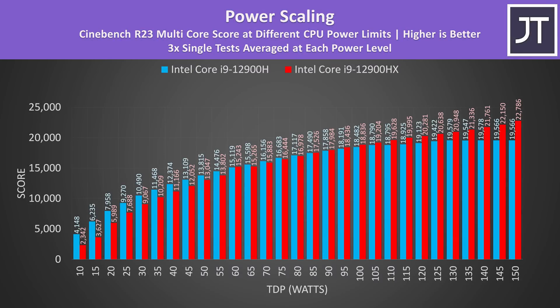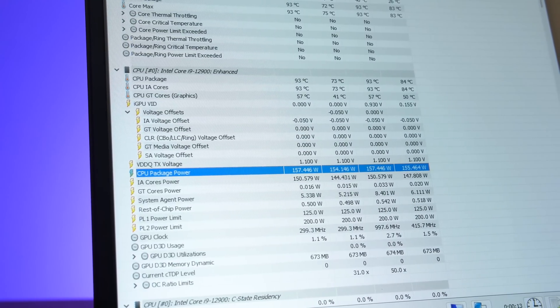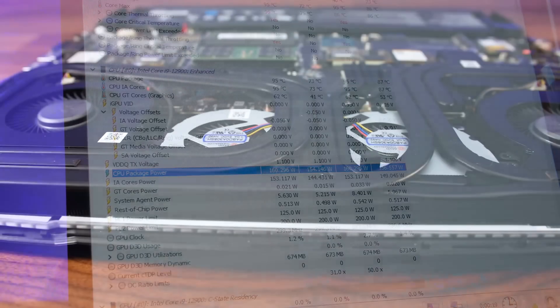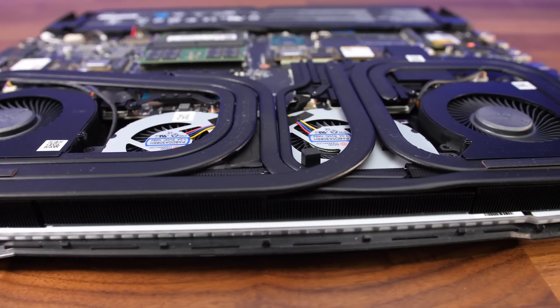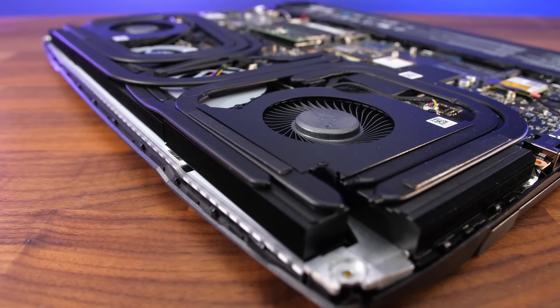To be fair to HX, don't forget that it maxes out at 157 watts, so it can perform even better than H with more power. My goal here was to compare both CPUs at the same power levels in a fair manner. In a sustained multicore workload, the 12900HX in the GT77 could peak at 160 watts initially, but even with the fans maxed out in longer workloads, thermal throttling could see it drop down to around 135 watts, and this laptop already has some pretty beefy cooling with 4 fans.